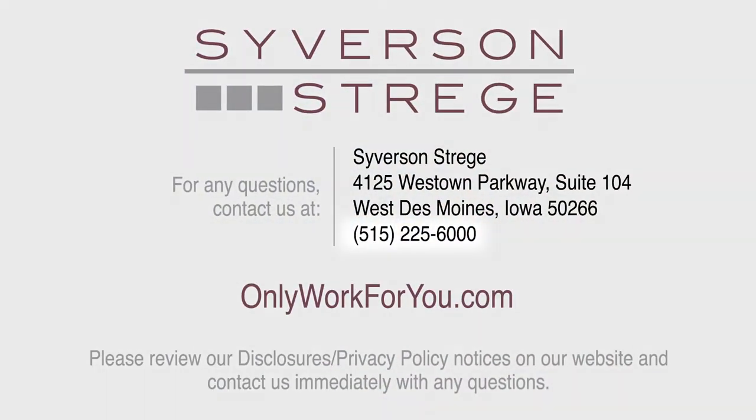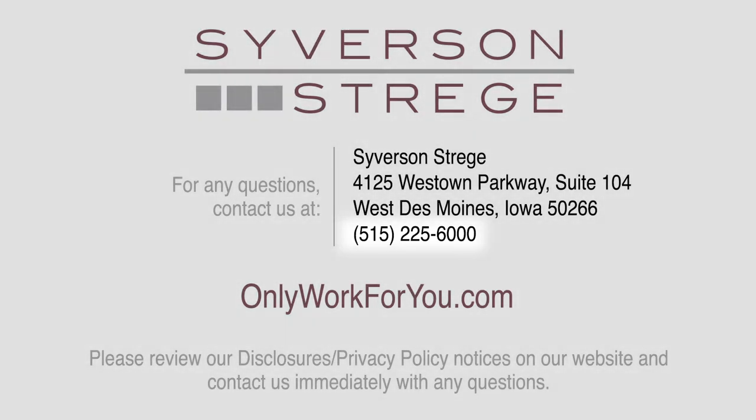Thanks for joining this FIT video. If you'd like to see how Severson Stregi can help you with this topic or other financial planning needs, contact us for a free, no-obligation, confidential consultation. Call 515-225-6000 or visit onlyworkforyou.com. Thanks again.